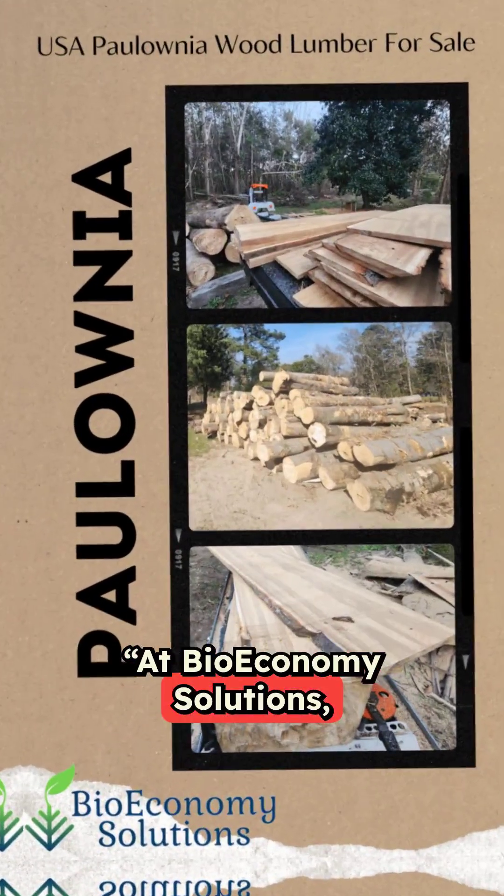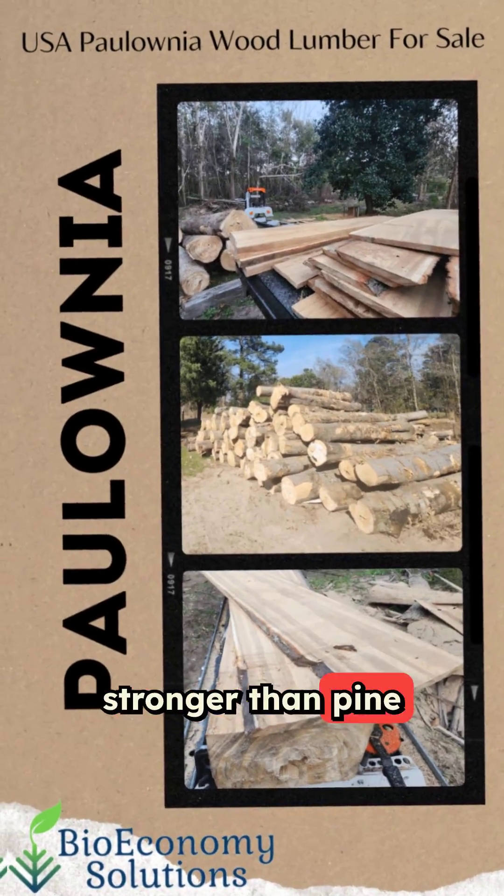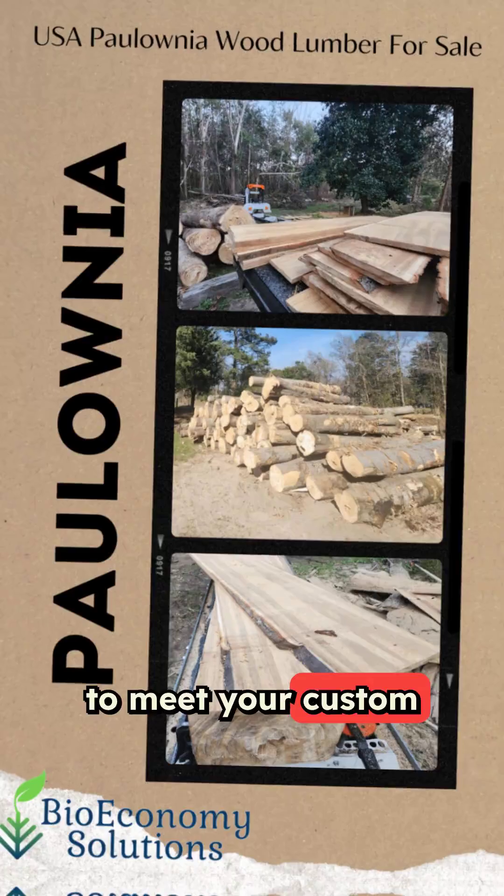At Bioeconomy Solutions, we mill American-grown Polonia lumber — 30% stronger than pine and 40% lighter than traditional hardwoods — ready to meet your custom needs.